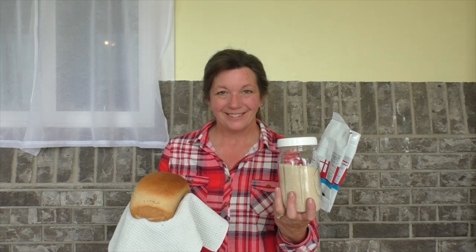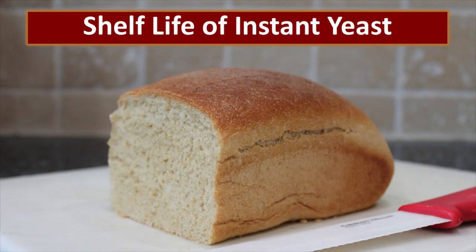In this video, I'll teach you which variety of yeast you should store for long-term storage and exactly how you should store it for optimal results. Bread has been called the Staff of Life, and in our food storage, we store wheat so that regardless of what happens, we will be able to have bread for our family. But today we're going to talk about an important component of making bread, and that is instant yeast.